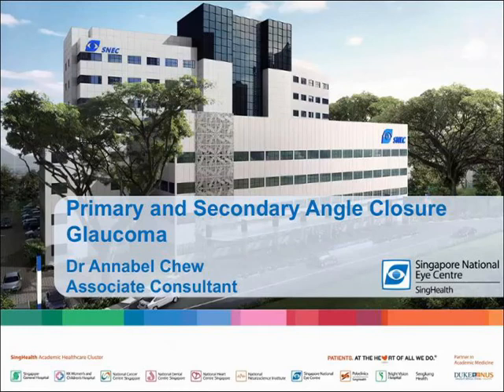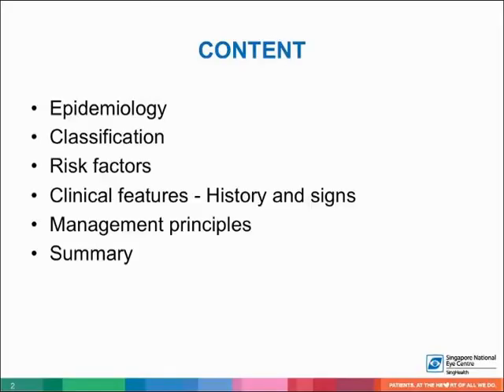This lecture is on primary and secondary angle closure glaucoma. The contents of the lecture will include epidemiology, classification, risk factors, clinical features, and management principles.